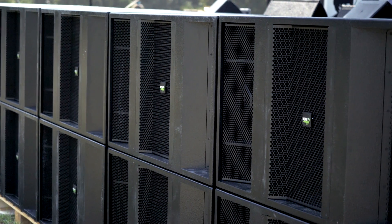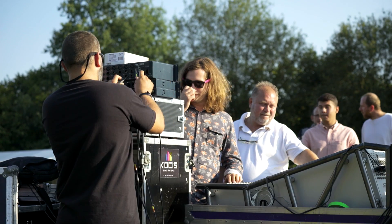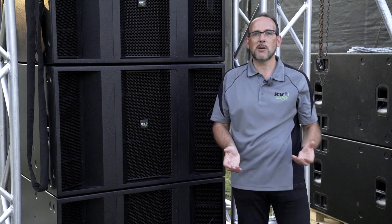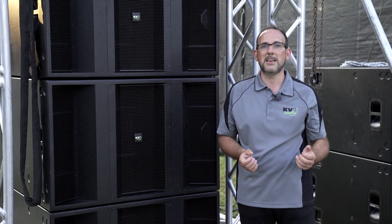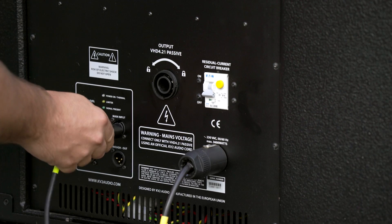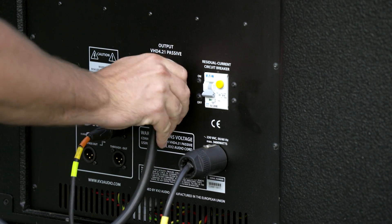The system is designed to run with our VHD 4.21 active-passive subwoofer combination. It's a double 21, and it's one of the most powerful subwoofers available in the world today. It's also a unique system because it's very energy efficient, with the system running from a single 16-amp power connector.